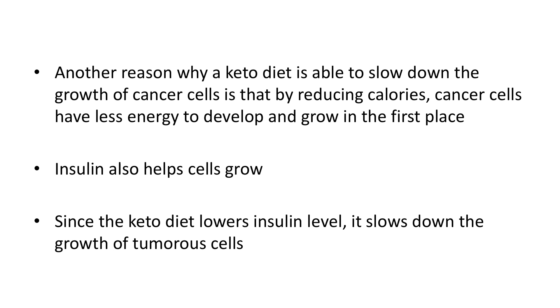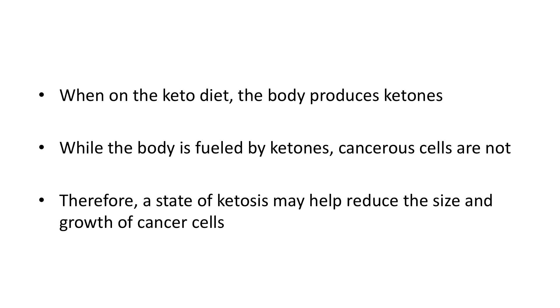Another reason why a keto diet is able to slow down the growth of cancer cells is that by reducing calories, cancer cells have less energy to develop and grow in the first place. Insulin also helps cells grow, and since the keto diet lowers insulin levels, it slows down the growth of tumor cells.